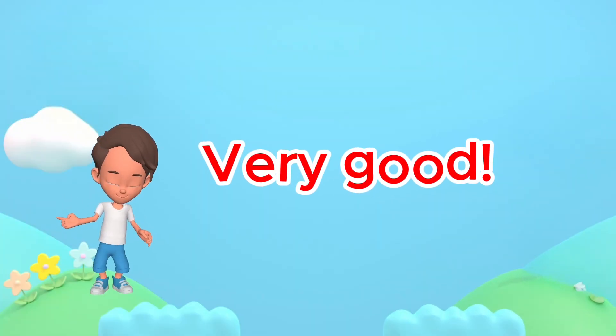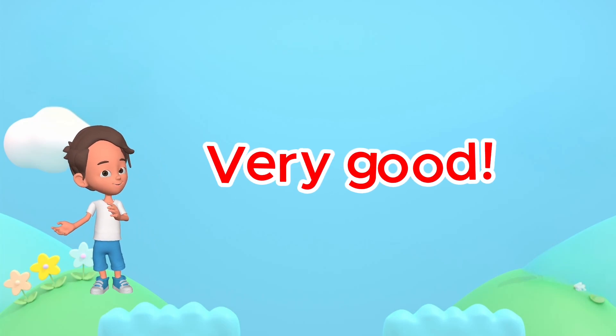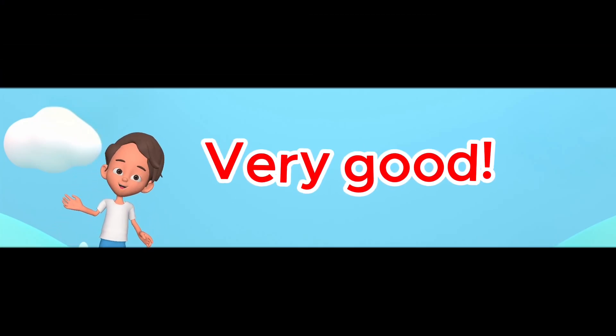Very good. I hope you enjoyed our activity today. See you in our next video. Bye-bye.